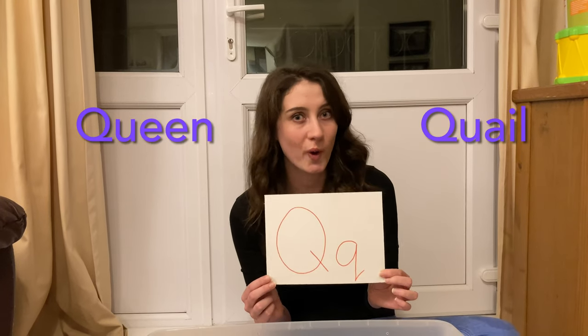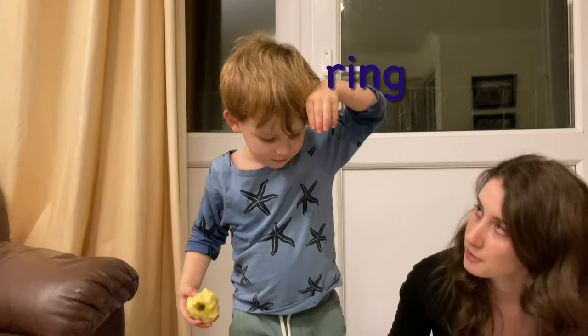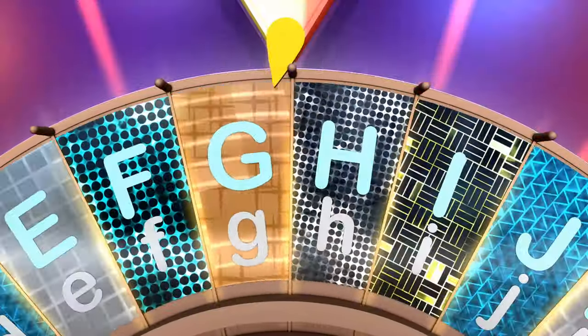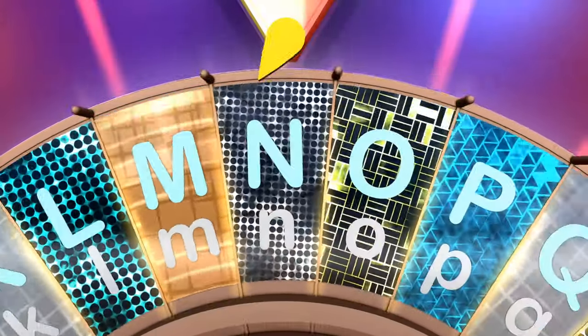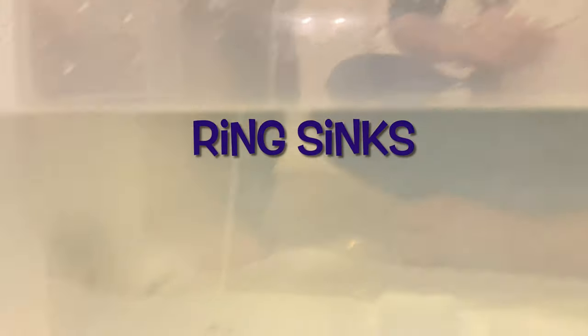This is the letter Q. Can you think of words that start with a Q? How about words like queen or quail? What have you got? A ring! Ring starts with the letter R. Does the ring sink or float?